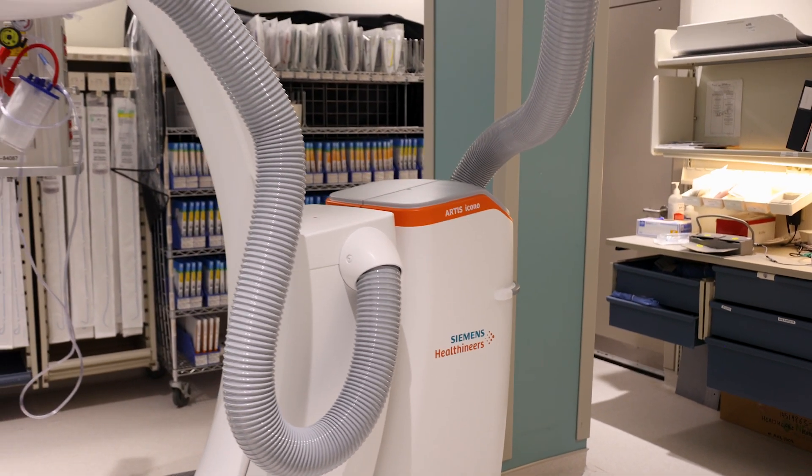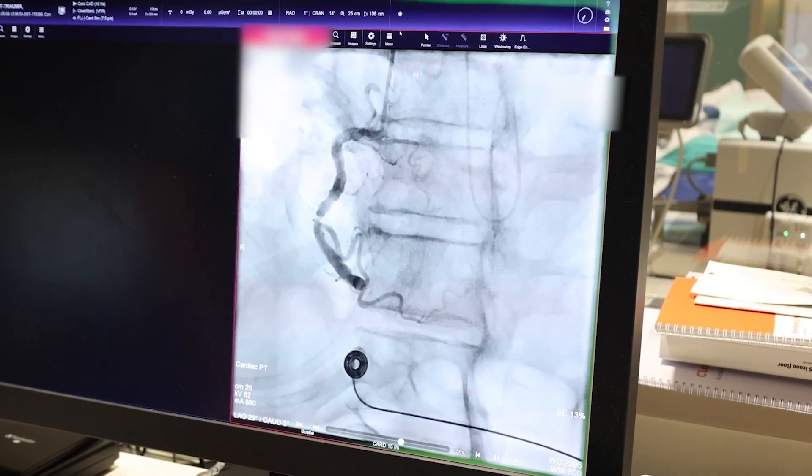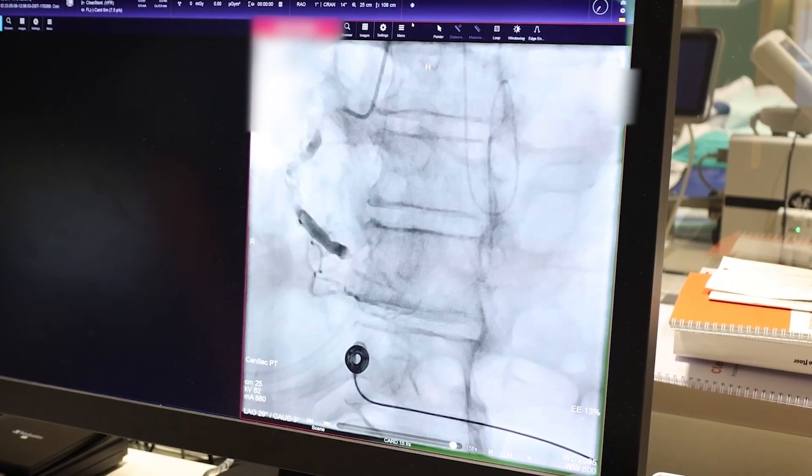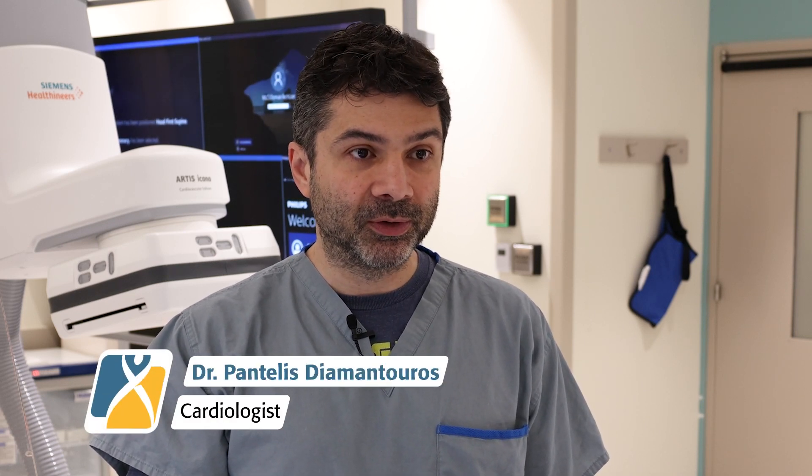The Econofluor system is a fluoroscopy system, basically like moving x-ray. A chest x-ray gives you a snapshot, but a fluoro system is like a movie made from an x-ray. The image quality that we get is much better than before with less radiation, so it's kind of the best of both worlds.